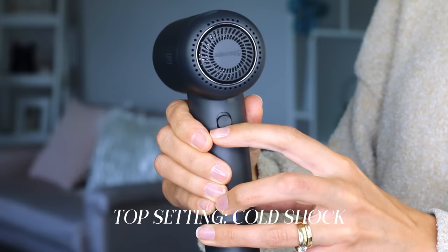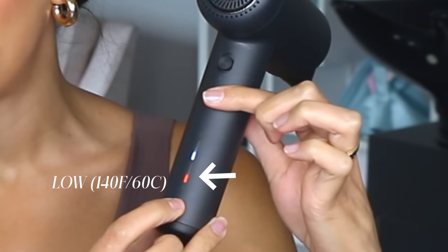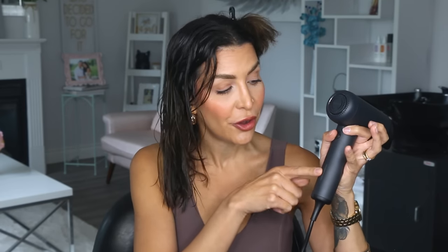In today's video I want to show you the Tymo Air Hype Light — a cute, light but powerful blow dryer at an incredible price point. You turn it on with this button; the middle setting is on and the very top setting is the cool shot button, which is right there — super easy. You control the speed and heat over here, and this part actually moves up and down like a thermometer — very intuitive. You can go from room temperature to low, medium, and high, and also adjust to medium-high. So you can go high in airspeed and low in heat — that's honestly my favorite part of this blow dryer.